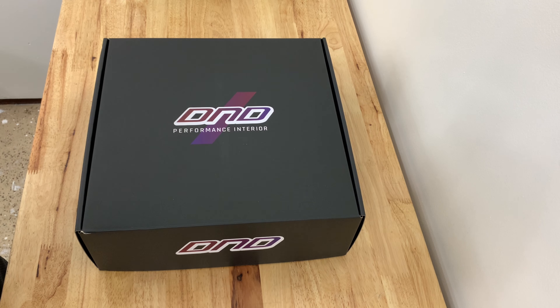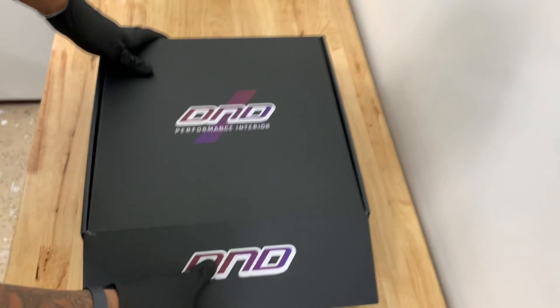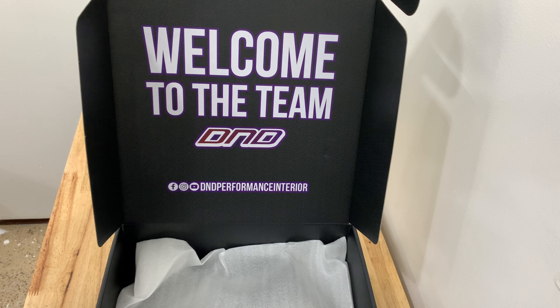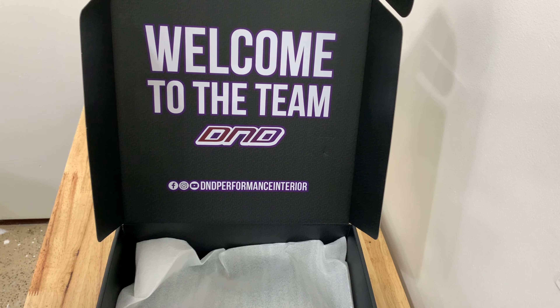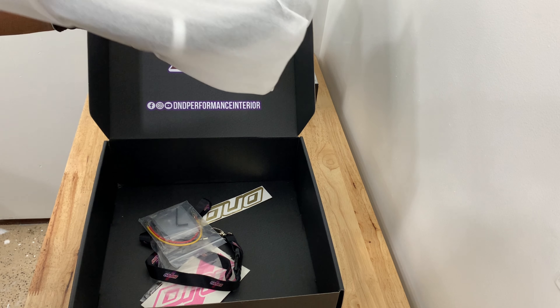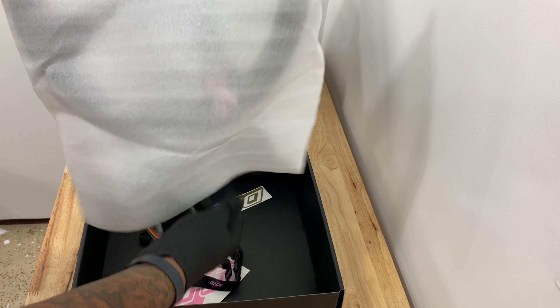Packaging from DND is always superb — they do a really good job. Look at that: 'Welcome to the Team DND,' their name, and their social media outlets. Really good stuff, and again the packaging is done really well for their product.